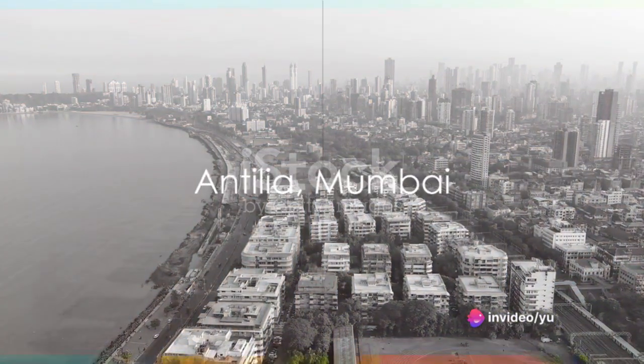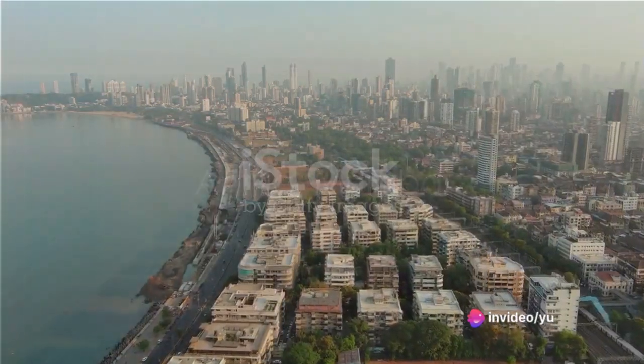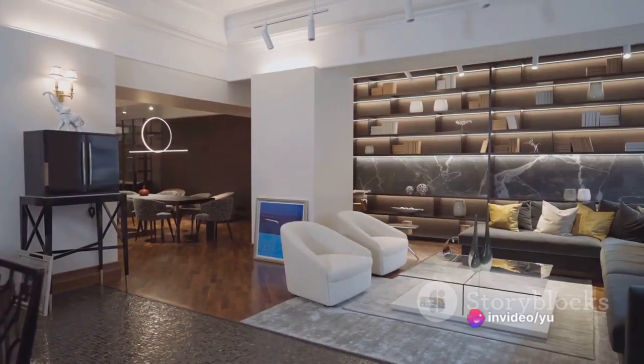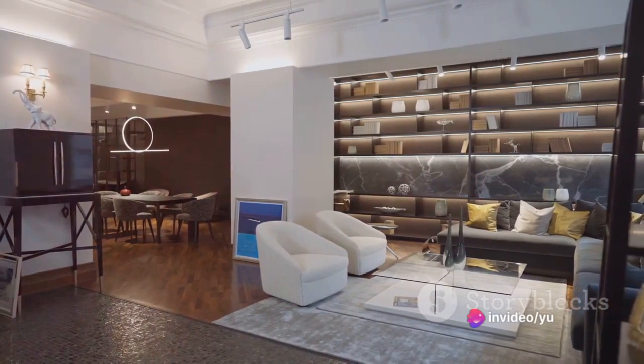From the French Riviera, we head to the bustling city of Mumbai to visit Antilia. Owned by one of the world's wealthiest men, Mukesh Ambani, this 27-storey skyscraper is more than a home. With a car service station, a ballroom, and a spa, Antilia is a testament to modern luxury.